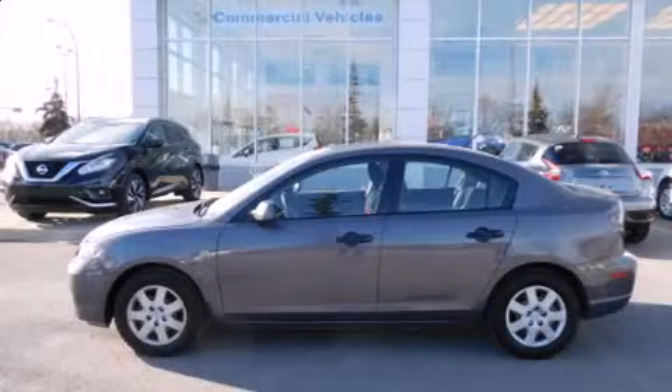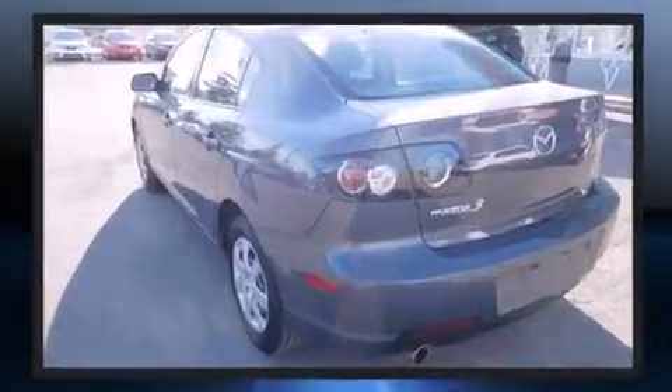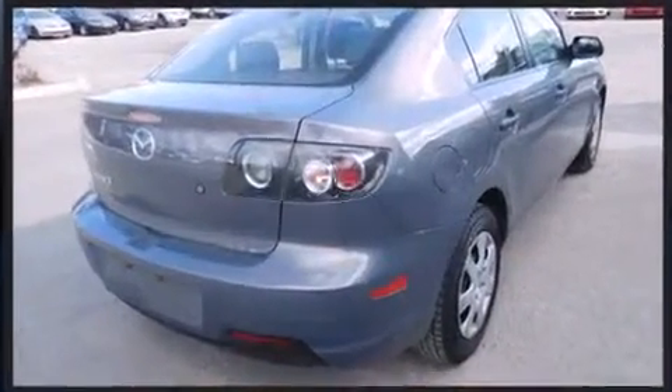Step into the 2008 Mazda 3. This four-door, five-passenger sedan still has fewer than 110,000 kilometers. It features an automatic transmission, front-wheel drive, and a two-liter four-cylinder engine.